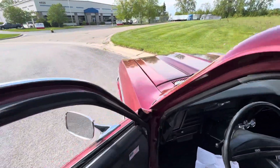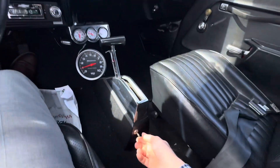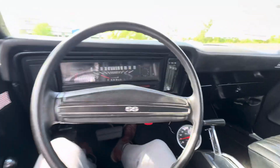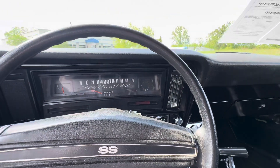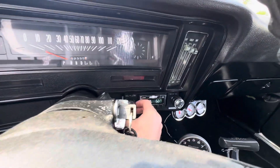This thing is plenty of fun with the 350 small block. Right now it's pretty much open header, so it's nice and choppy. There's a switch right here — it does have a valve so you can open and close the exhaust to quiet it down quite a bit.